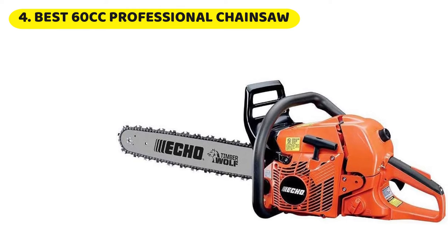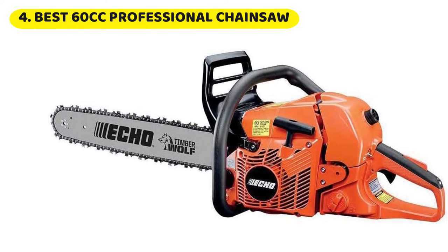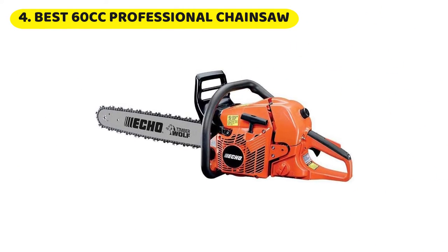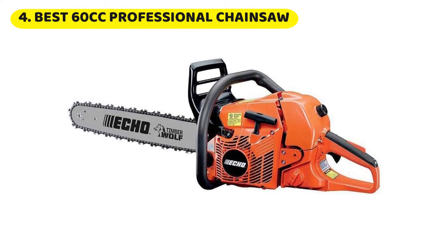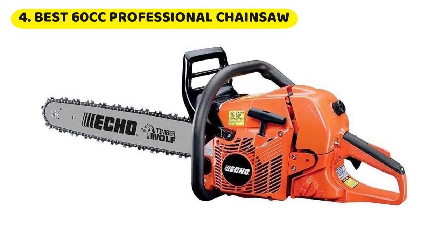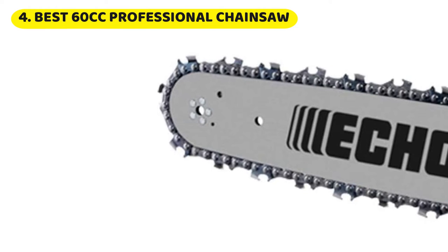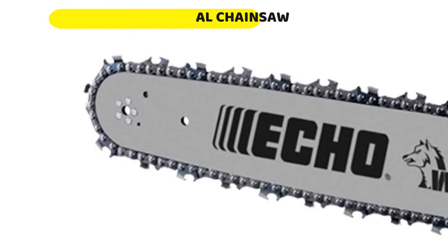Number 4: Echo Timberwolf CS-590 chainsaw. We tested it on everything from removing stumps to cutting pulled barn beams in half. The saw starts extremely easily and without any hesitation. More importantly, it remained easy to start from the first pull even after the tool was over 7 years old. The 59.8cc motor cuts smoothly and powerfully, with an ease that makes it feel like a larger professional chainsaw. There was more than enough torque and no kickback whatsoever.